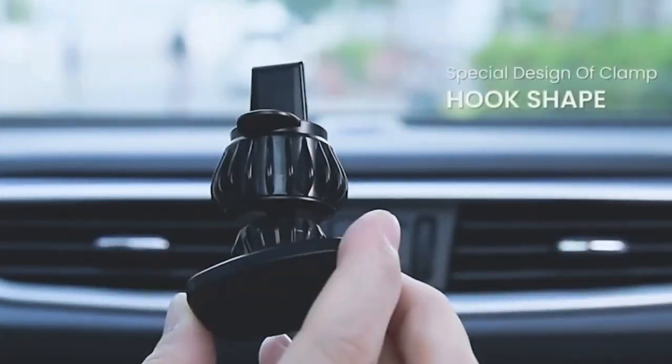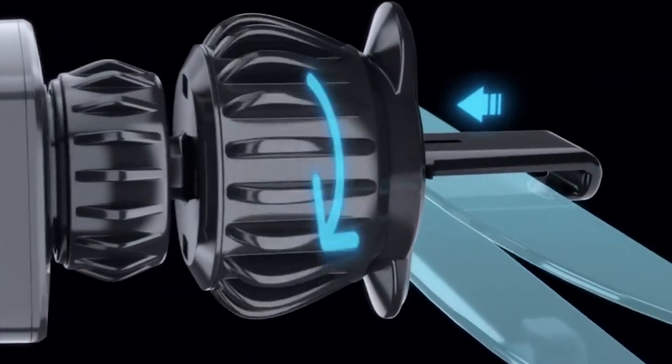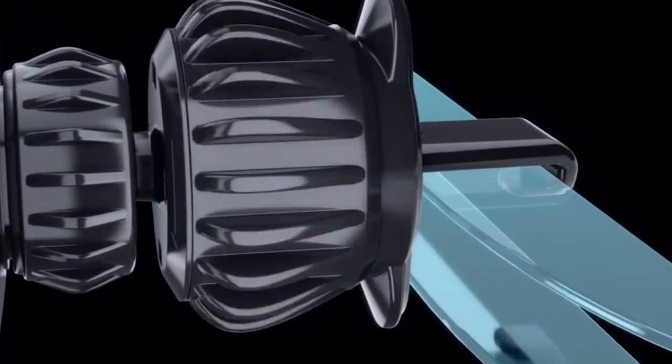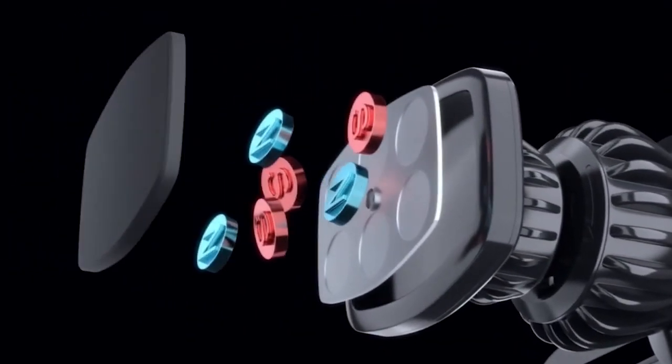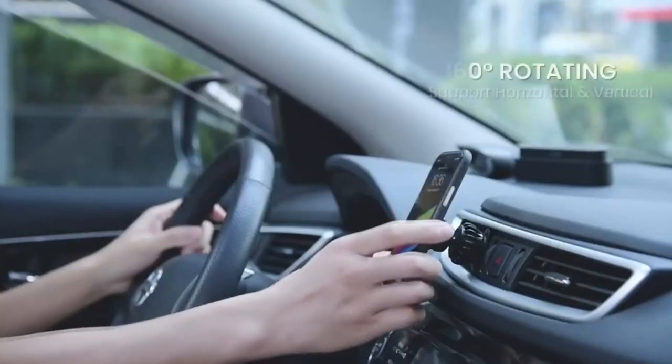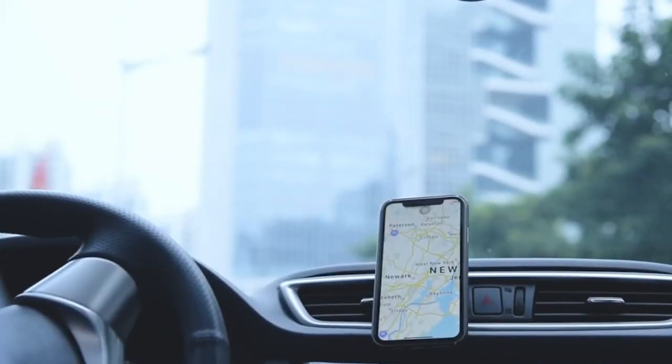A cell phone holder seems like nothing special; however, it's surprising how fast you'll grow to love being able to hold your phone up next to an air vent. It allows your phone to be easily visible while driving without having to go searching for it any time it rings. Not to mention, if you use your phone for music while driving, you don't have to even hold your phone to switch songs.